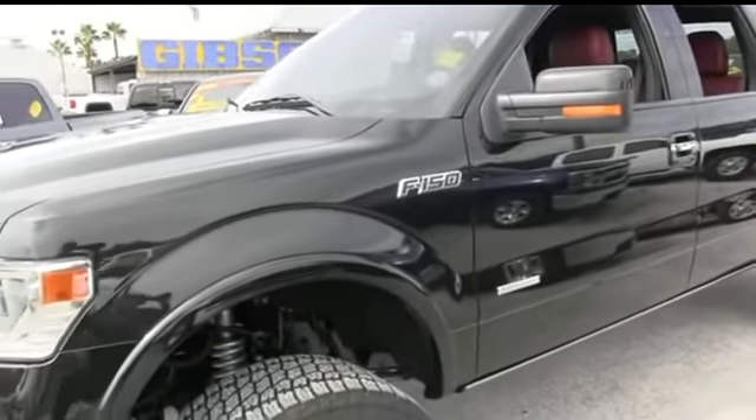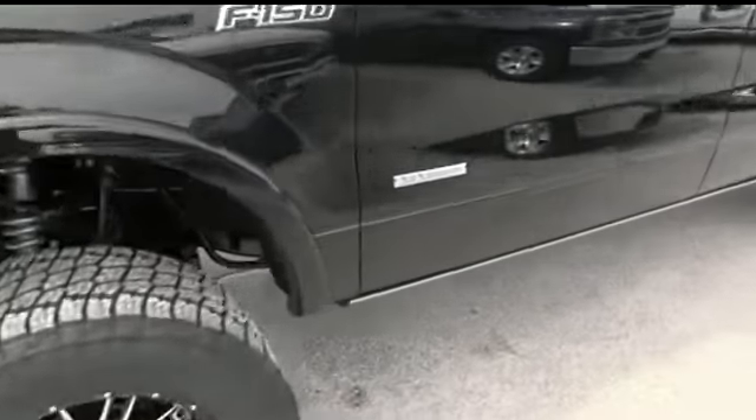Tilt, cruise, steering wheel controls, power windows, mirrors, door locks. You got that EcoBoost F-150 muscle, keyless entry with code.